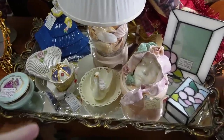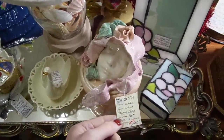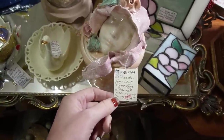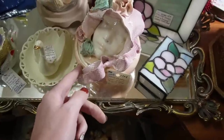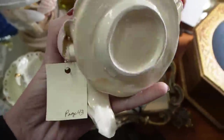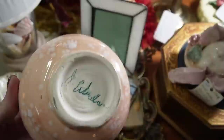I spotted this covered dish from a distance and it's very unique. It's a handmade jar, artist-signed, lady in pink hat — as found, $20.99. I imagine it's as found because maybe some of the flowers are chipped on there. That usually seems to be the case. It's a very unique piece.